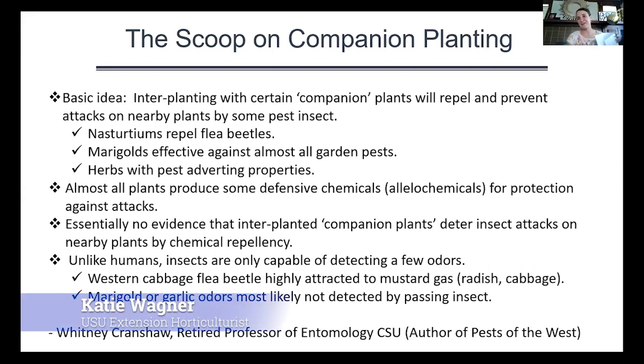I'm going to give you my scoop on companion planting — actually, this is not my scoop. This is Dr. Whitney Crenshaw's scoop. He is a retired professor of entomology with Colorado State University and author of a book called Pests of the West. Here's what he breaks down in terms of companion planting: the basic idea you often hear is that interplanting with certain companion plants will repel or prevent attacks on nearby plants by some sort of insect pest.